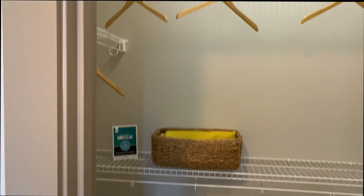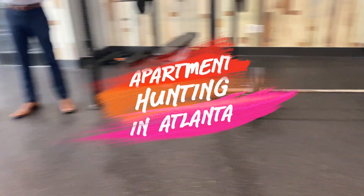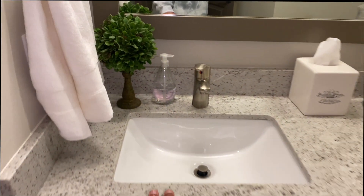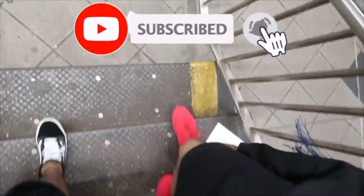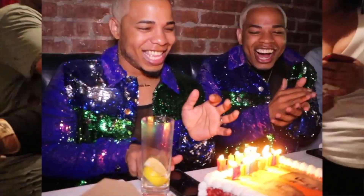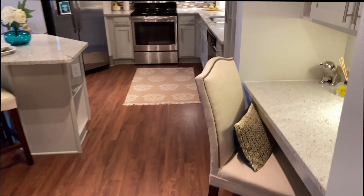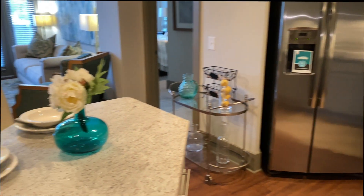Kyrie, your closet is big! Oh, this one has furniture. Oh, a little study area. Oh, this one - I like the color on this. Oh wow, I like this.